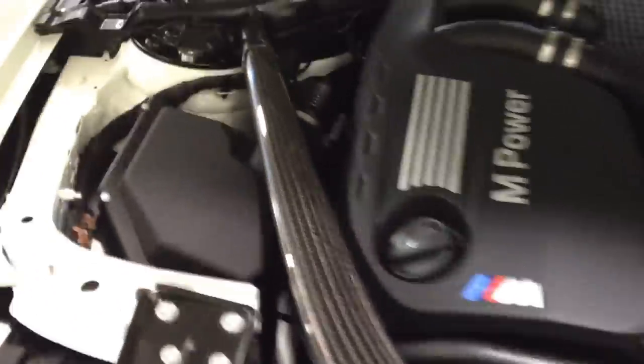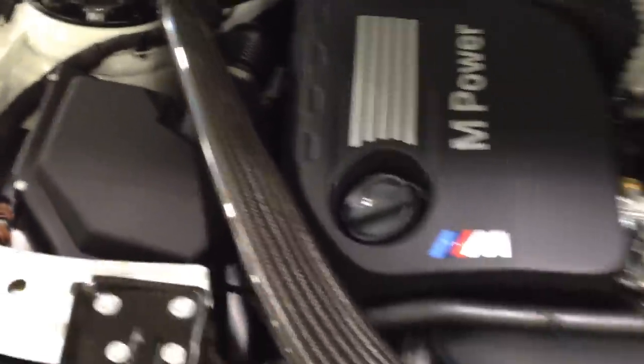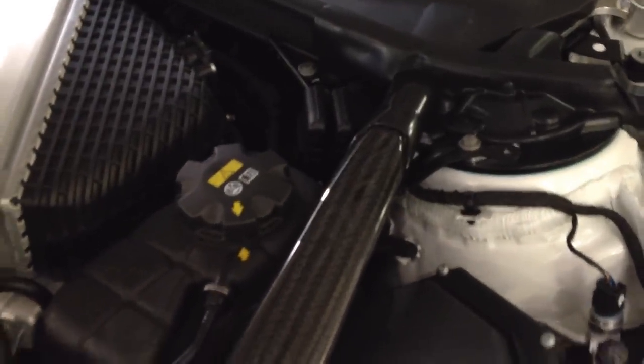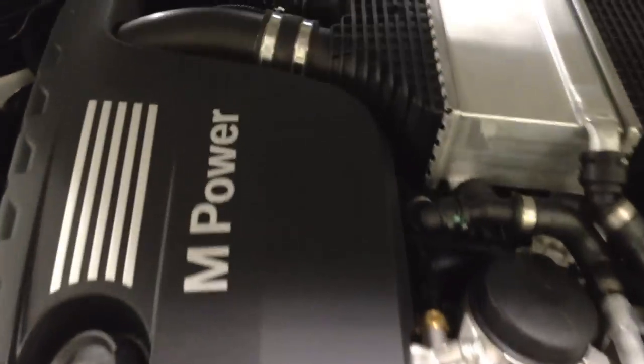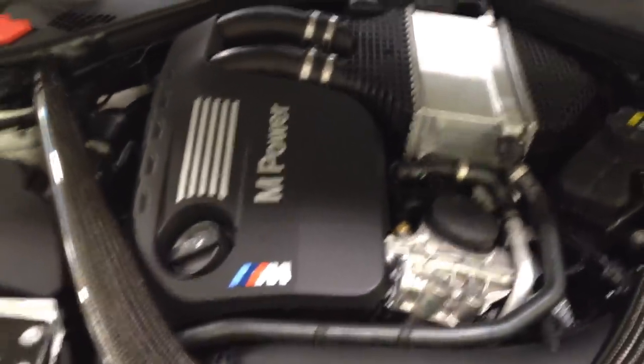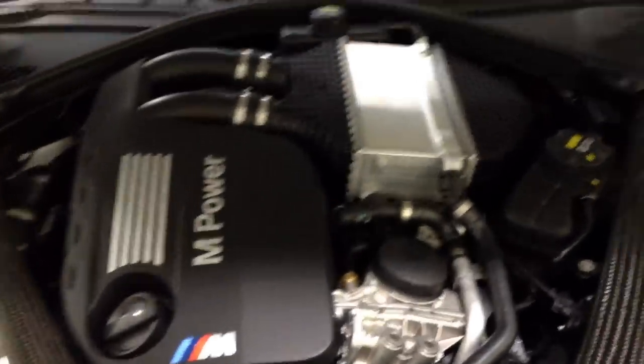So check it out, carbon fiber strut brace. What a beautiful car. We haven't had this combo in yet with the orange interior. So I wanted to give you guys a shot before somebody comes in and buys it. This is the S55 engine, 425 horsepower, 406 in torque. One of the magazines has gotten it to 3.80 to 60.